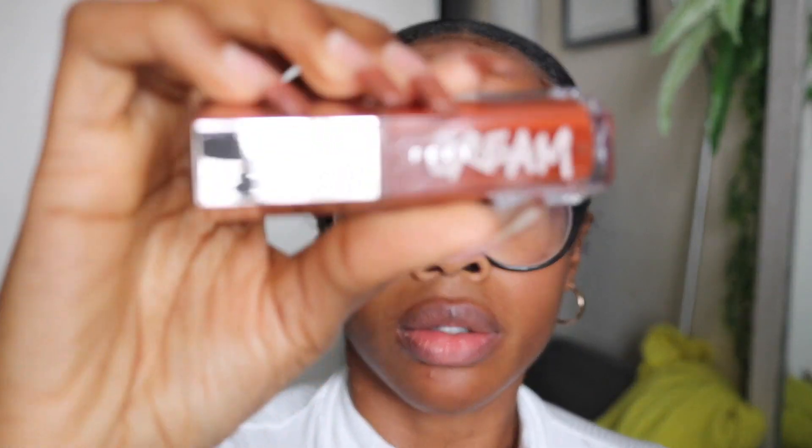Now we're going to go in with Cookie Jar. Cookie Jar — I think this is more of like a dark brown color. So let's try it on and see what we're working with. I kind of messed up the top of it.